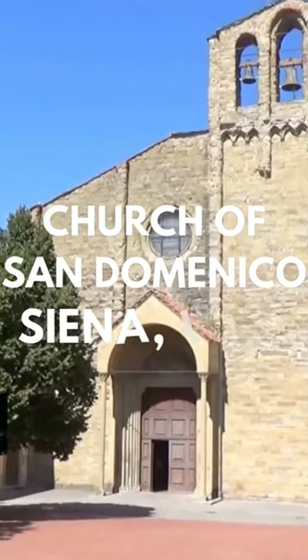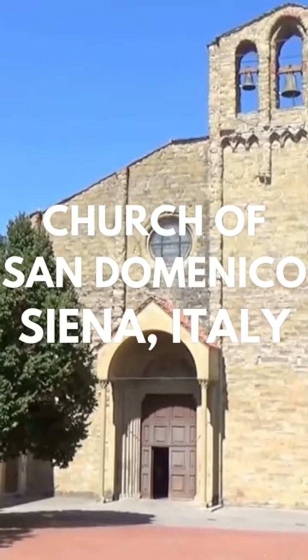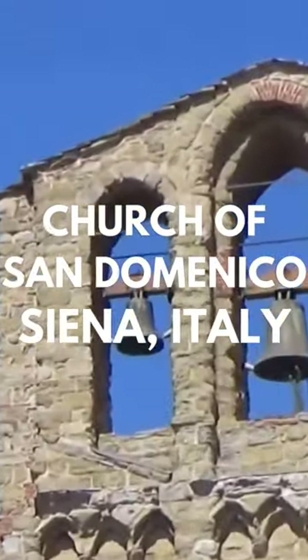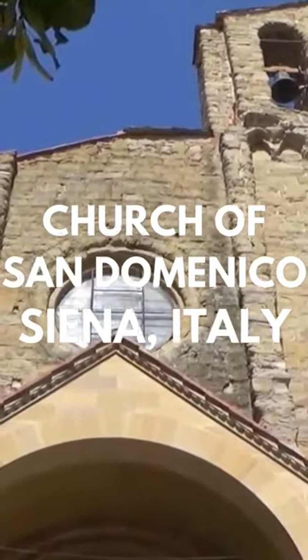The Church of San Domenico is located in the western part of the historic town center and features a jumble of different styles. Over the years, this church has been changed and added to, hence its immense size and strange amalgamation of design styles.